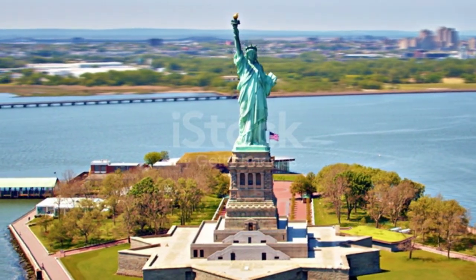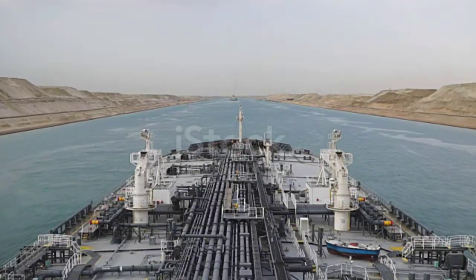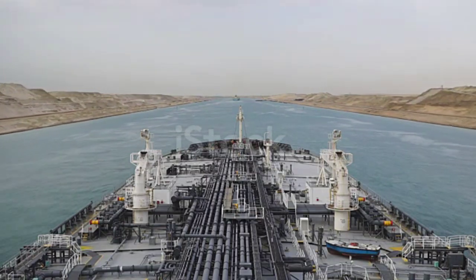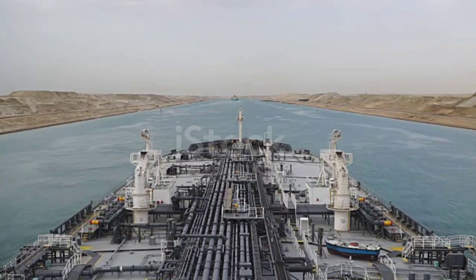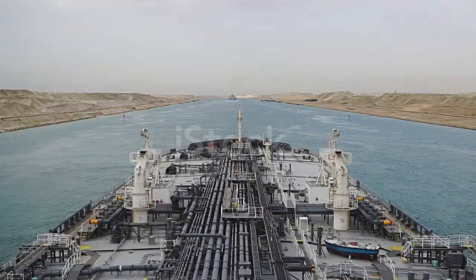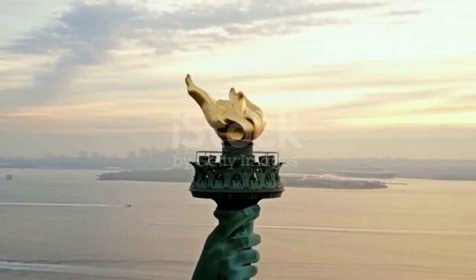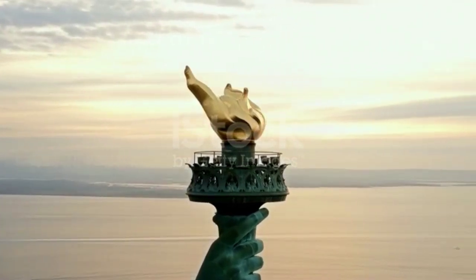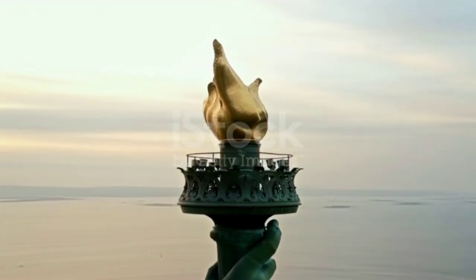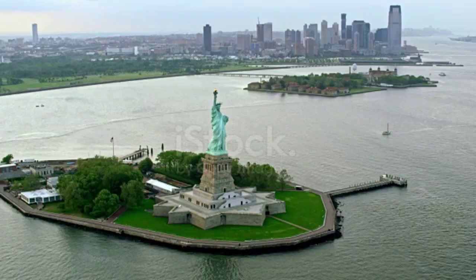The statue was originally intended to be located at the entrance of the Suez Canal in Egypt, but was ultimately gifted to the United States and placed in New York Harbor. The torch was originally made of copper and covered in gold leaf, but was replaced with a new torch made of copper and covered in gold leaf in 1984 to commemorate the statue's 100th anniversary. The statue's copper skin is only about 2/32nds of an inch thick, which is about the thickness of two pennies stacked together.